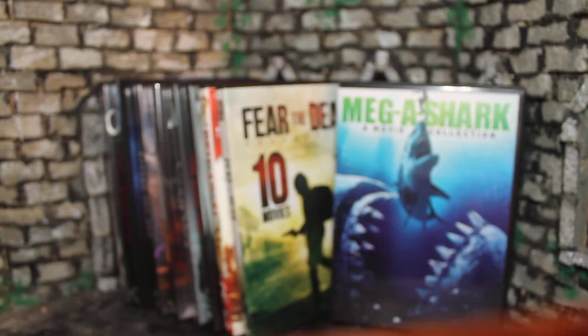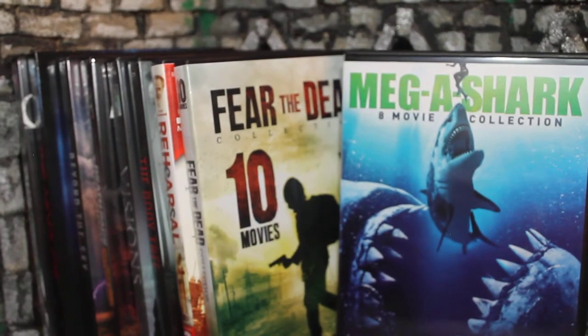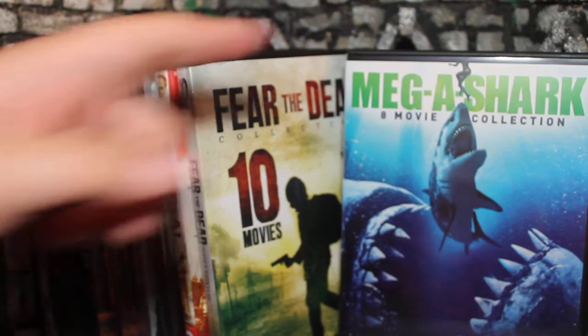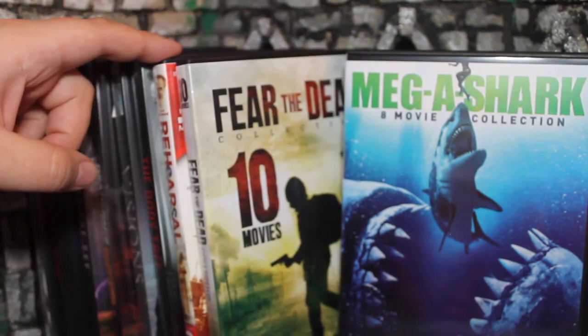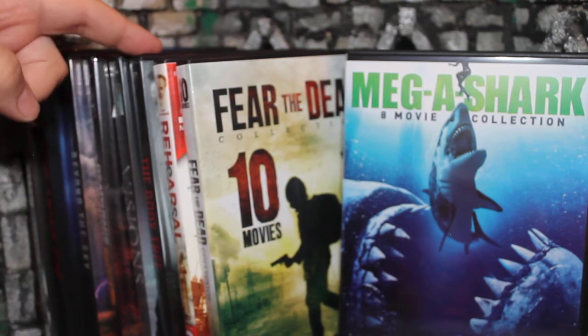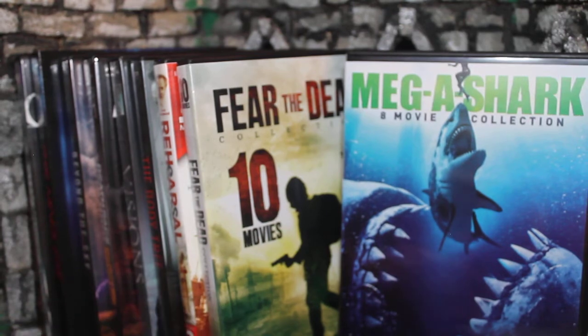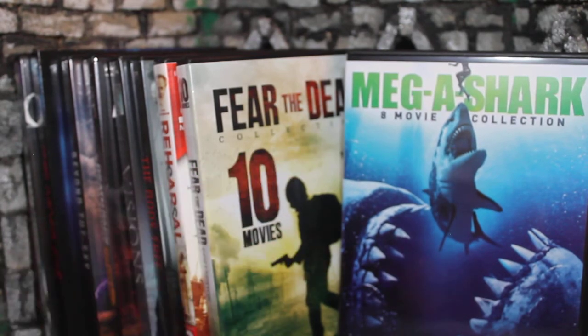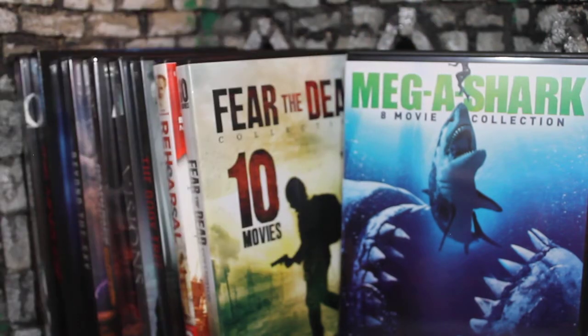So adding to my zombies collection and my shark movies collection — overall a pretty good haul. Counting it up: eight plus ten is eighteen, plus three is twenty-one, then twenty-two, twenty-three, twenty-four, twenty-five, twenty-six, twenty-seven. Twenty-seven movies in this haul for nine dollars — that's great. One of the bigger hauls we've done.